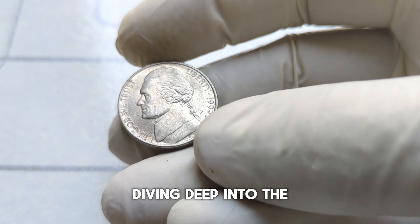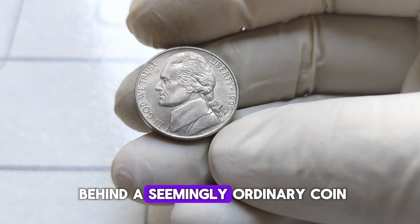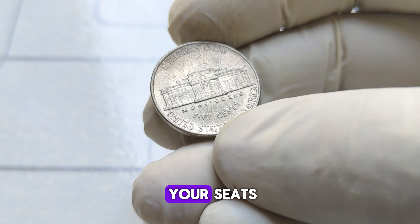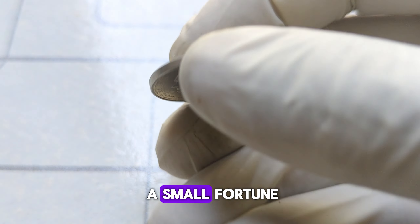Today, we're diving deep into the fascinating world of numismatics to explore the story behind a seemingly ordinary coin — the 1999 P Jefferson nickel. But hold onto your seats, because this coin holds a surprising secret. It could be worth a small fortune.